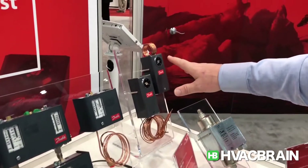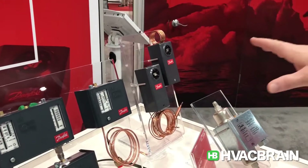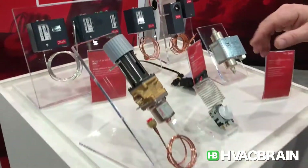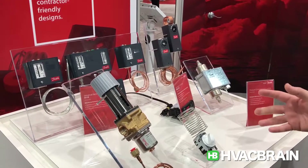Here is our KPU 19, which is a universal mechanical thermostat that is very popular in the market, used in commercial refrigeration, walk-in coolers, or other commercial refrigeration equipment.